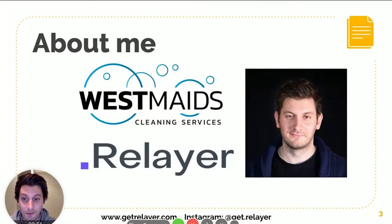A little about me: I started WestMaids Cleaning Services at the end of 2016 and we grew pretty quickly over the last three and a half years. Most of that growth is due to Google My Business, which led me to start a software company called Relayer that helps automate some of our processes to leverage growth even faster.